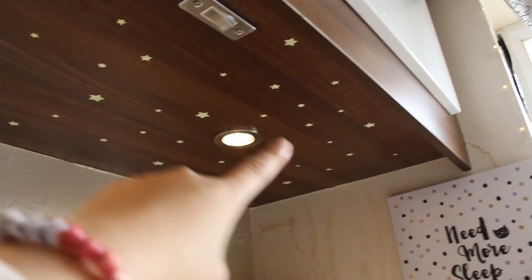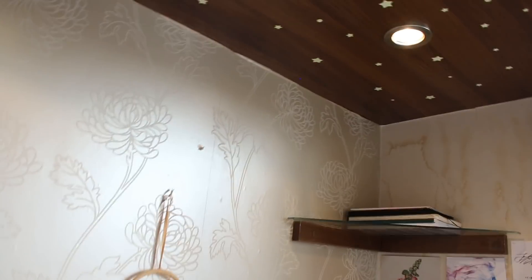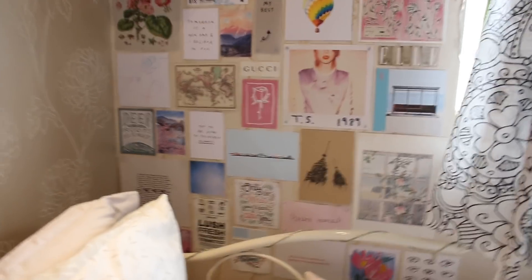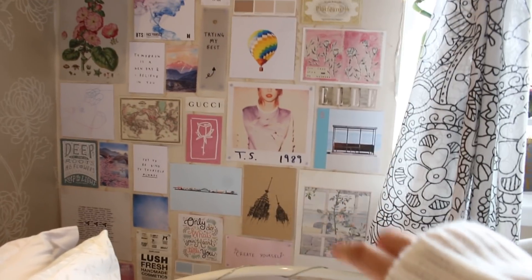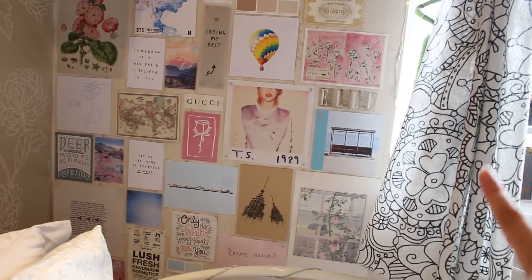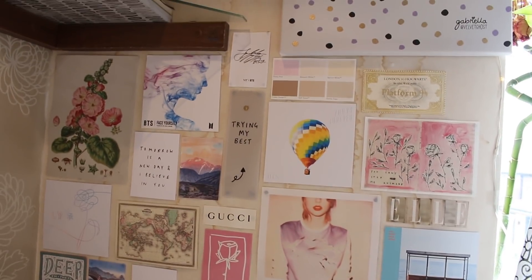I'm gonna turn on this light so you can see there are these glow-in-the-dark stars that I stuck up here. When I go to sleep I wear glasses so I'm basically blind and everything is blurry. So to me it looks like I'm actually looking at the stars. Over here on the wall I just stuck up a bunch of stuff. I really like the way this wall looks. It's so aesthetically pleasing to me with the colours. On here I just stick up prints, album covers, motivational stuff, etc.